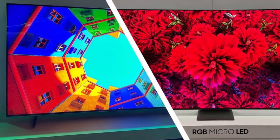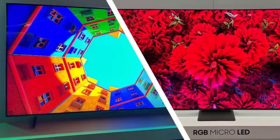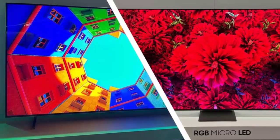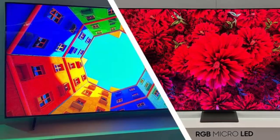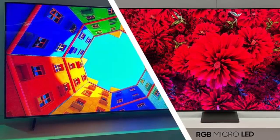Sony's RGB tech is capable of an incredible 4000 nits peak brightness, setting a new industry benchmark and ensuring vibrant, rich detail even in challenging lighting conditions. The real game-changer, however, is in how the technology works.